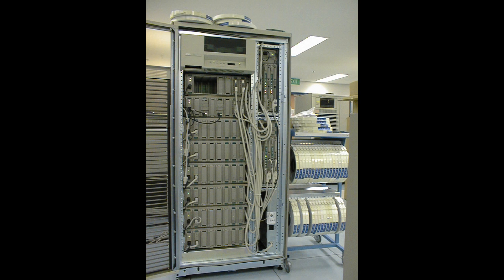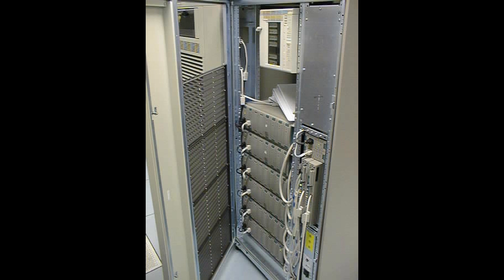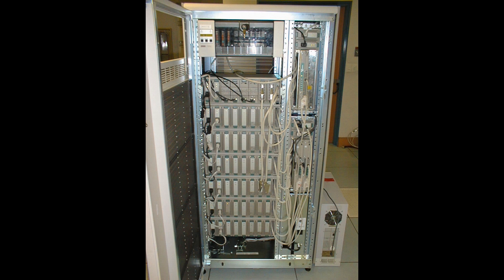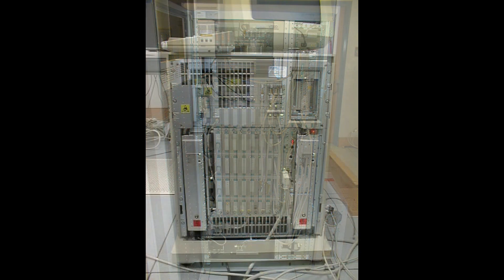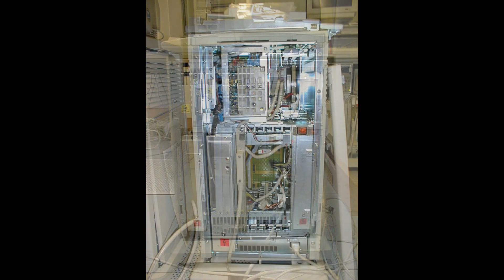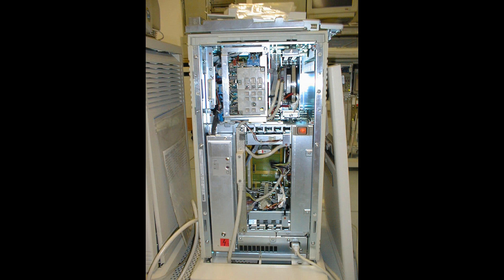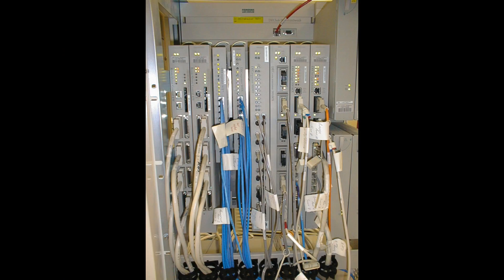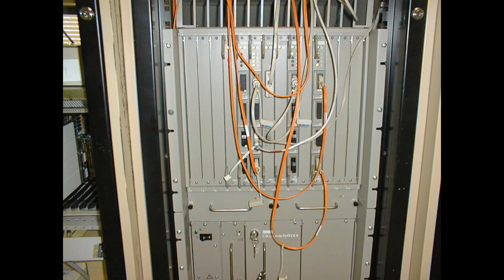The StorageWorks disk cabinet with HSZ series controllers on the right-hand side. Tape library up the top. That's a 3400 and a 215 expansion cabinet for holding extra disks. And the insides of a VAX 4300. There's a DEC hub with all the various networking gear in it, and this one's an FDDI hub for some of the fiber stuff.